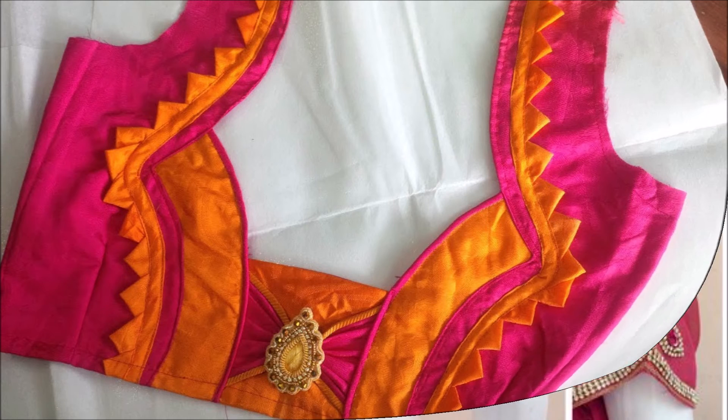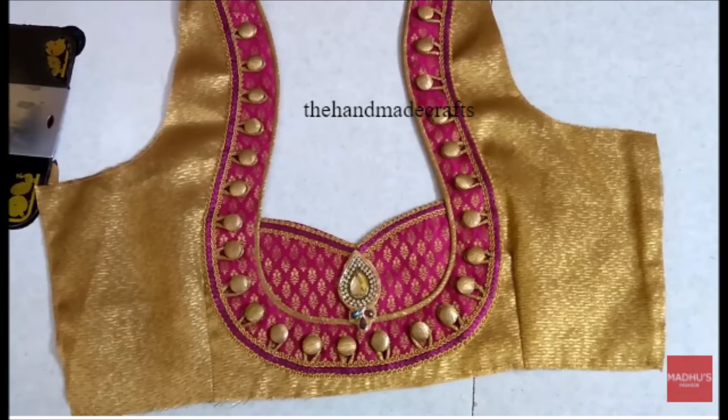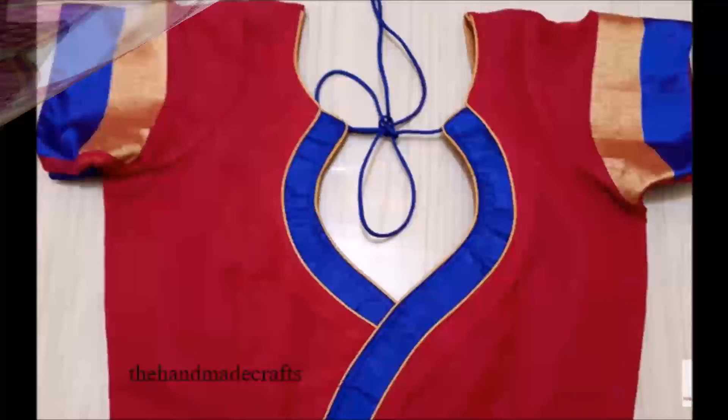Friends, we have collected these beautiful blouses from different open source websites. If you guys like these beautiful blouse designs, please like, share, and give some comments, and also subscribe to our Today Fashion YouTube channel and become a member of the Today Fashion family.